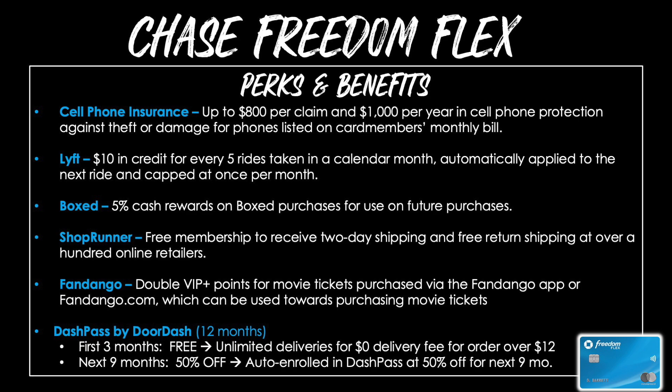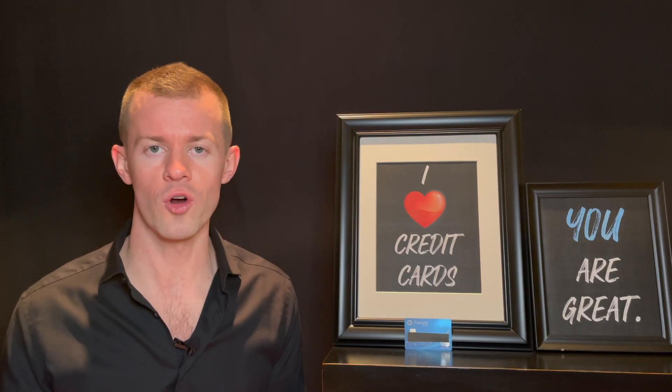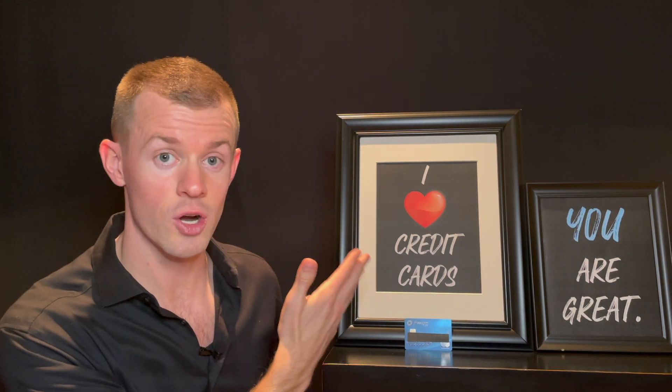There's also a Fandango benefit giving you double VIP+ points for movie tickets purchased with the Fandango app or at fandango.com. And DashPass by DoorDash for 12 months: the first three months are entirely free, giving you unlimited deliveries with a $0 delivery fee on orders over $12, and then the next nine months you can maintain DashPass for 50% off. Importantly, none of this activates unless you choose to activate the DashPass membership — you must go into your Chase Ultimate Rewards account and click on DashPass to activate it.